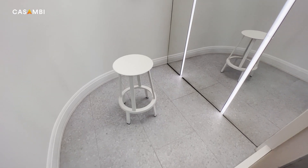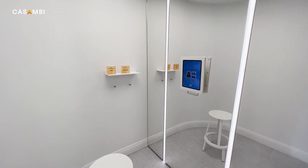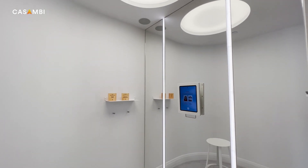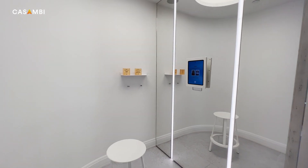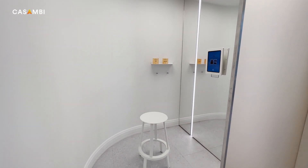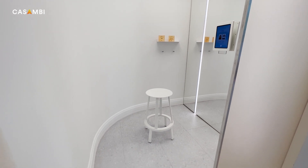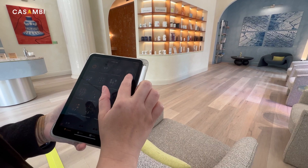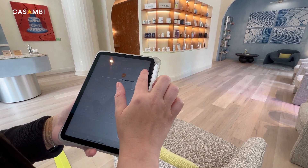Many of the products and lighting scheme approaches were then applied to the second store, and the second location ran very smoothly. The project manager on the client side — the project manager for construction — jumped right in and was programming before we even arrived.